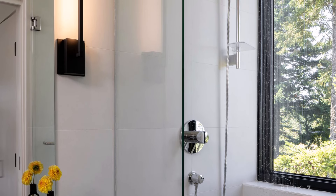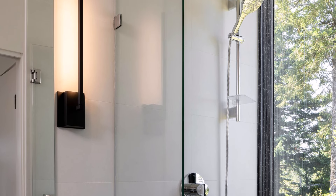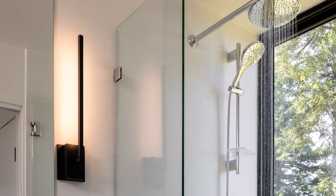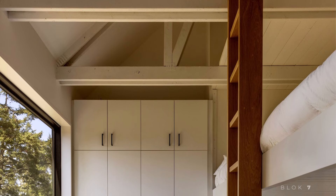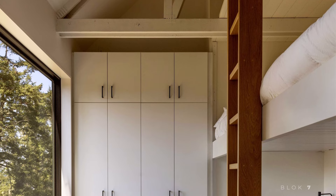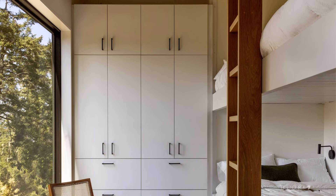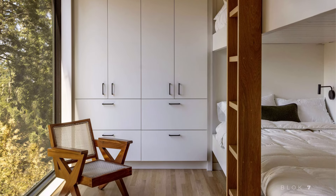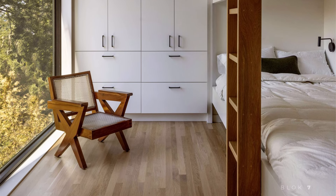Despite its relatively small footprint of 1,386 square feet, Orcas House is designed to be highly efficient and can accommodate over 15 people. The primary bedroom comfortably sleeps two, while the additional bunk room can sleep up to 10. The suspended loft can house two more guests, and there's even a day bed in the living room for extra sleeping space. For those who enjoy outdoor experiences, the forested land surrounding the house provides plenty of room for setting up tents, further expanding its capacity.